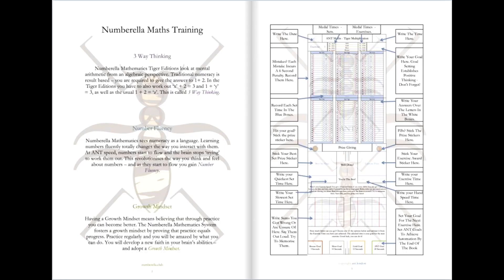The first thing I'd like to do is explain a little bit more about three-way thinking, number fluency and growth mindset. Three-way thinking is being able to work out a sum in all of its three different possible ways. In other words, we can do x plus 2 equals 3 just as easily as we could do 1 plus y equals 3, or the more usual 1 plus 2 equals z. So we call this three-way thinking.